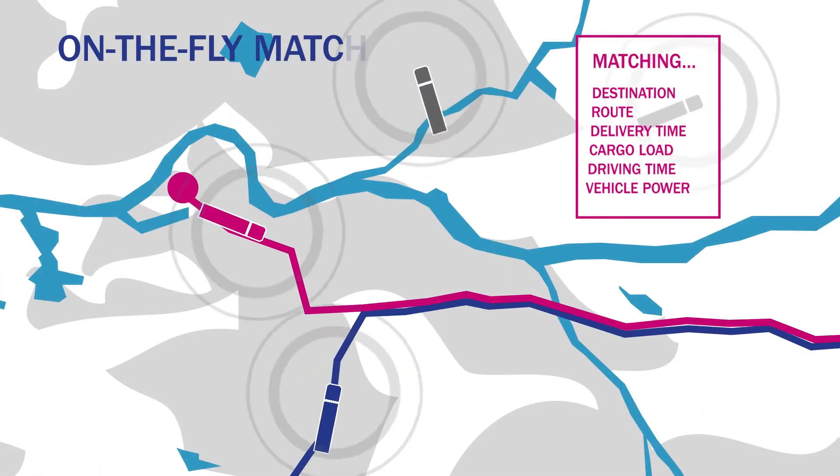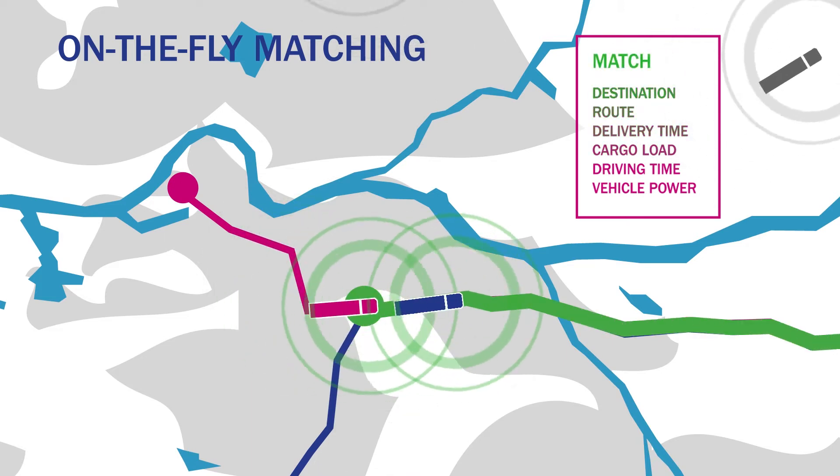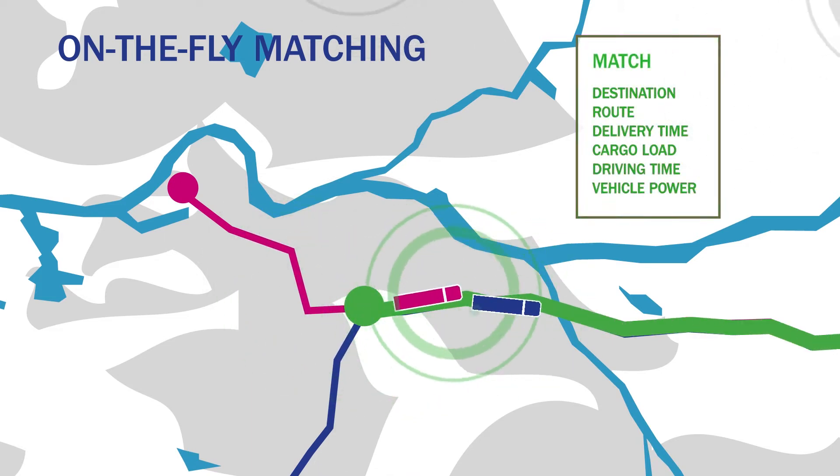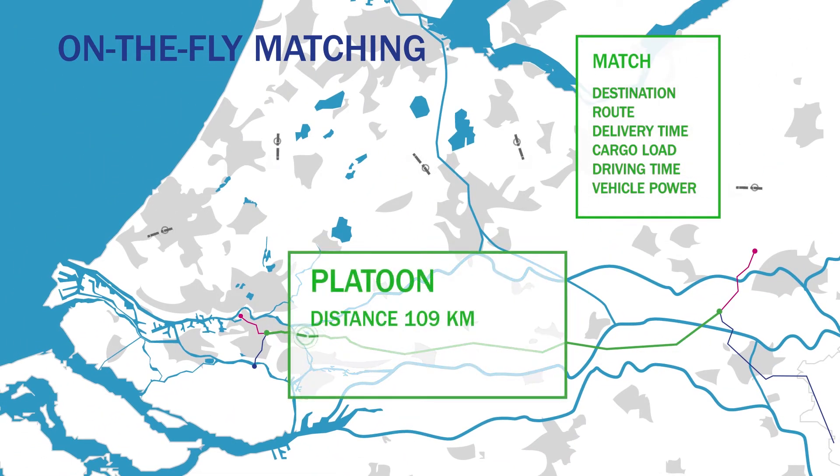On-the-fly matching makes it possible to find matches while driving. By exchanging real-time data between trucks and transport firms, the best possible platoon is created, allowing the trucks to ride together as long as possible.